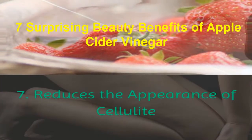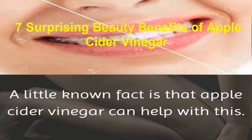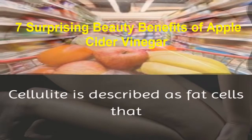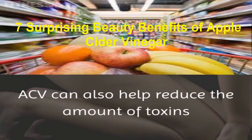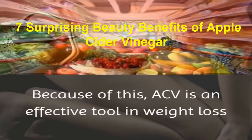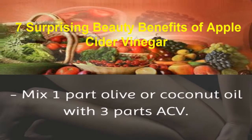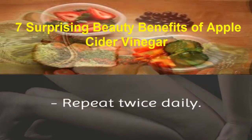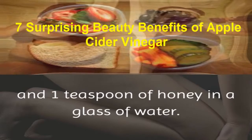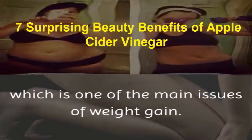7. Reduces the appearance of cellulite. One problem that most everyone has and wants to get rid of is cellulite. Apple cider vinegar can help with this, because ACV has the ability to cleanse your pores and tone your skin. Cellulite is described as fat cells floating just beneath your skin's surface. ACV can also help reduce the amount of toxins and rid your body of excess water to reduce bloating and the appearance of cellulite. Because of this, ACV is an effective tool in weight loss and skin toning. Mix 1 part olive or coconut oil with 3 parts ACV, apply it on the affected skin, and massage gently for 15 minutes. Repeat twice daily. You can also mix 1–2 tablespoons of raw, unfiltered ACV and 1 teaspoon of honey in a glass of water and consume this mixture twice per day on a regular basis. This will help your body fight hormonal changes, which is one of the main issues of weight gain.